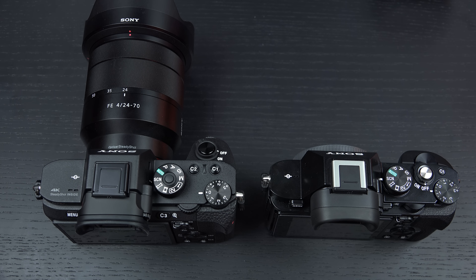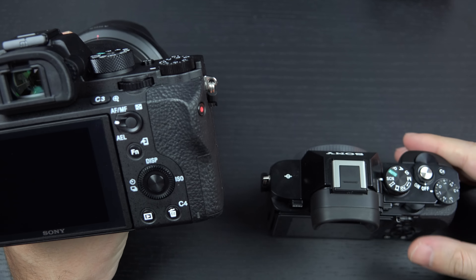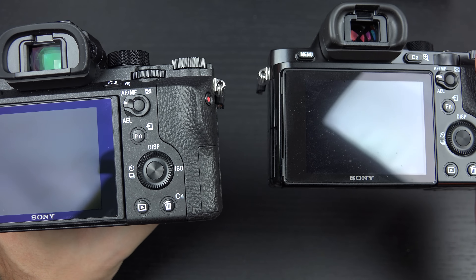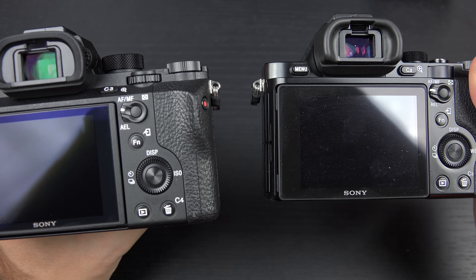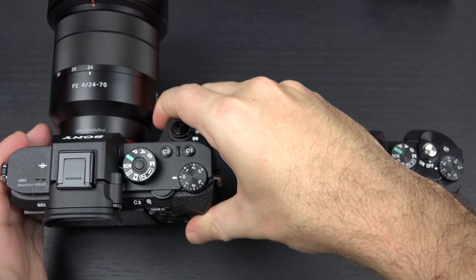So even though they both do five frames per second continuous shooting, I expect — actually, I know from a few days of use already — that the accuracy and overall speed of the autofocus is far superior on the Mark II.